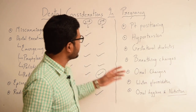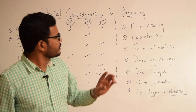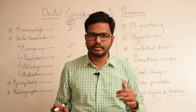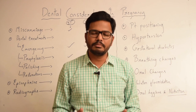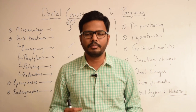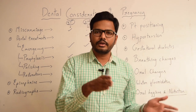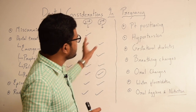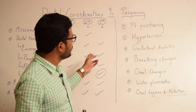Moving on to patient positioning — in the late second and third trimester, patient positioning becomes a critical factor. The patient should be positioned in a left lateral position with the right hip elevated. The reason is that when a patient sleeps in a supine position, there is increased pressure from the uterus onto the inferior vena cava, leading to supine hypotensive syndrome and decreased blood flow to the heart. Placing the patient in a left lateral supine position with the right hip elevated relieves pressure on the vena cava.